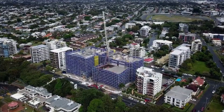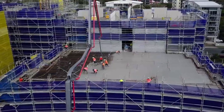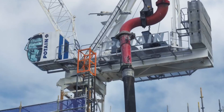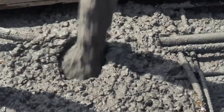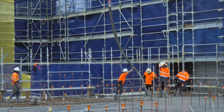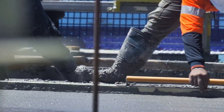Once the cement is done, the next step is to get the aggregate. Aggregate is the most vital part of concrete, making up about 75% of it by volume. Aggregate is made up of gravel and sand. Sand fills the gaps between the gravel, making the concrete stronger and more consistent. A good mix of coarse and fine particles means less cement is needed, making the process cheaper.